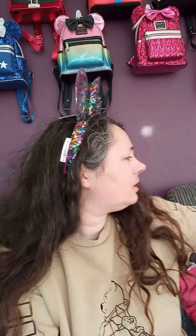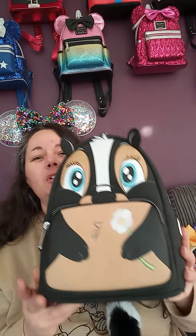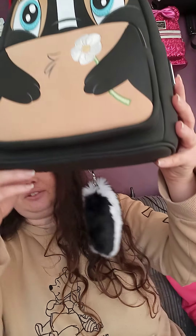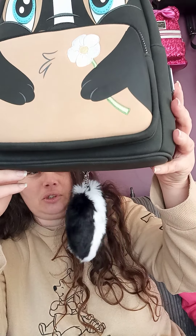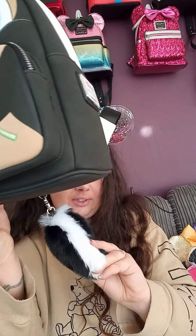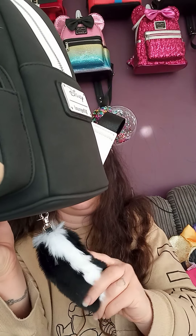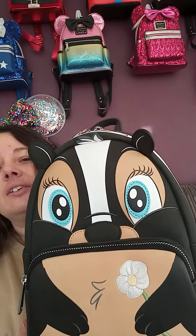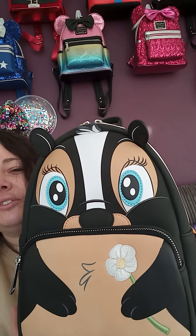I'm going to start off with the one I received a couple of days ago — she's Flower the skunk, with this little dangly tail. It's really, really soft — so soft and nice. Here we go, this little Flower. I really love skunks.